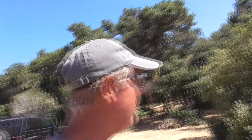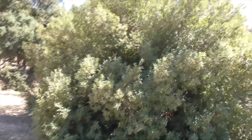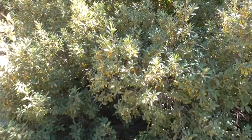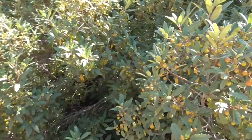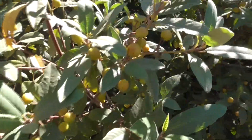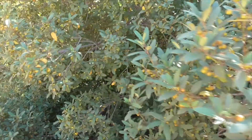Today we're in Malibu Creek State Park, and this beautiful shrub here is a coffee berry, better known as California coffee berry or California buckthorn. Its scientific name is Frangula californica. It's native to North America and is a flowering plant in the buckthorn family.